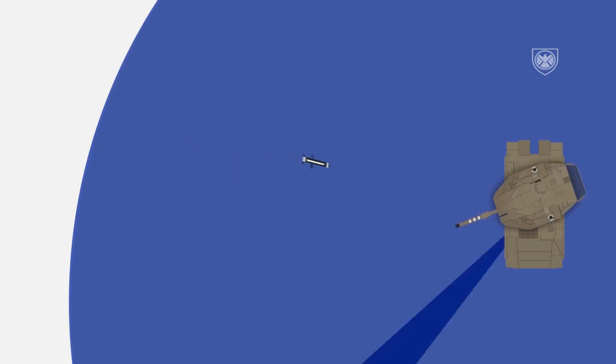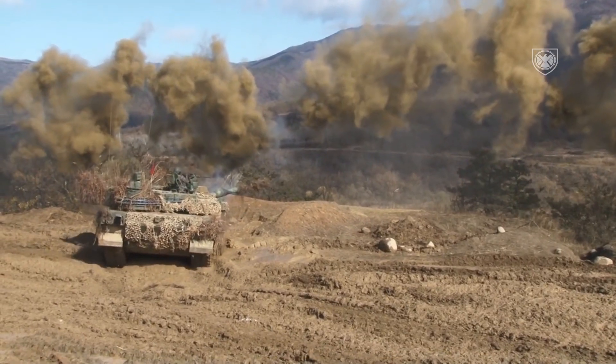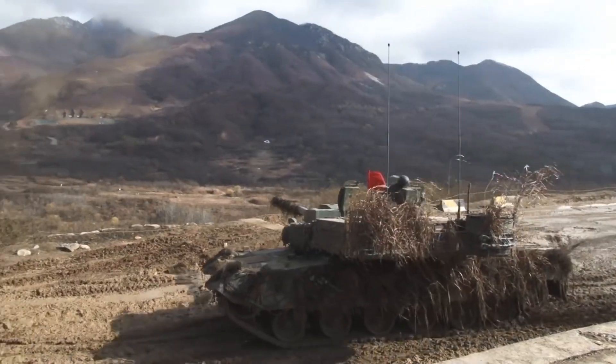Once the hard-kill active protection system is installed, the radar system will also be responsible for tracking and targeting incoming missiles. The K2 also has a radar warning receiver and a radar jammer.